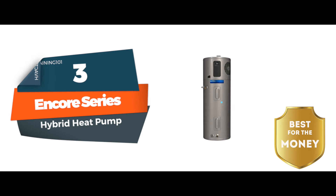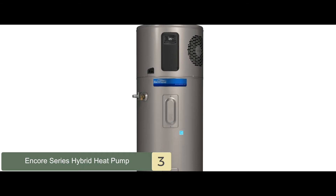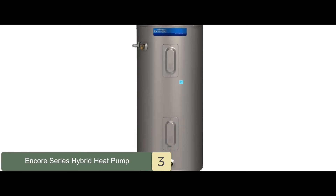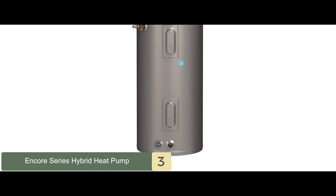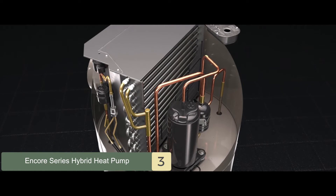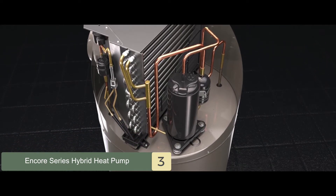Next we have, best for the money, the Encore Series Hybrid Heat Pump. It is the best in terms of ease of use. Its most distinctive feature is the built-in LCD screen meant to help you control the thermostat and keep up with the unit's status easily. Along with an alarm system that alerts you through audible tones, it guarantees the user's comfort and ensures safety.